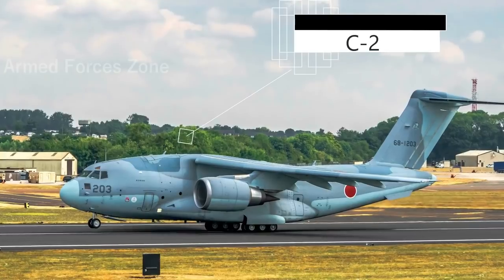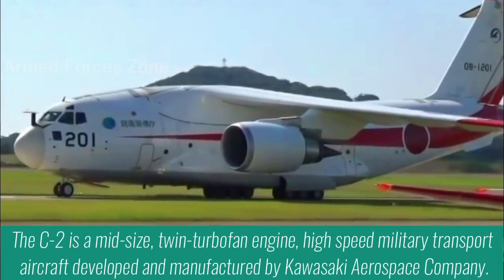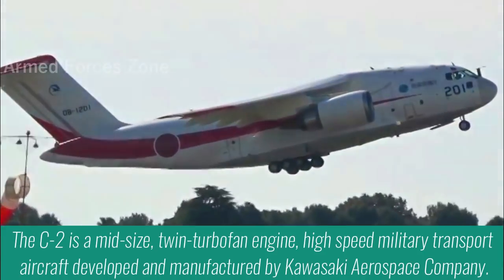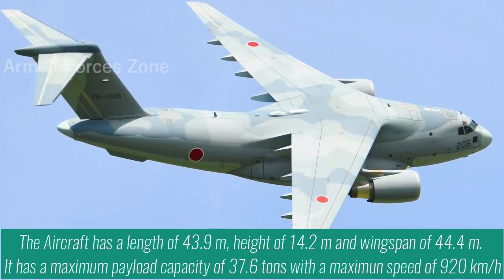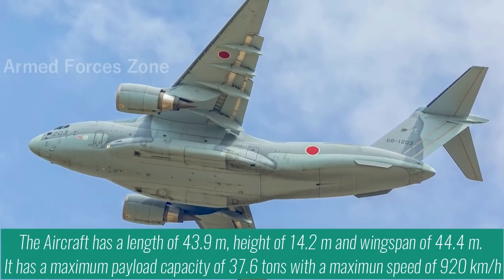The C2 is a mid-size twin turbofan engine, high-speed military transport aircraft developed and manufactured by Kawasaki Aerospace Company. The aircraft has a length of 43.9m, height of 14.2m, and wingspan of 44.4m.